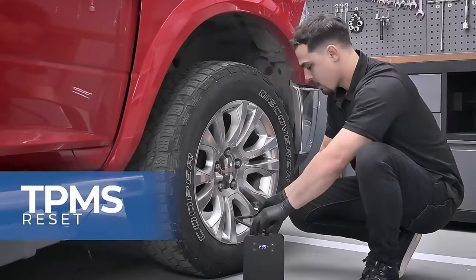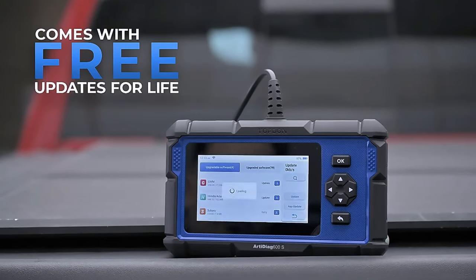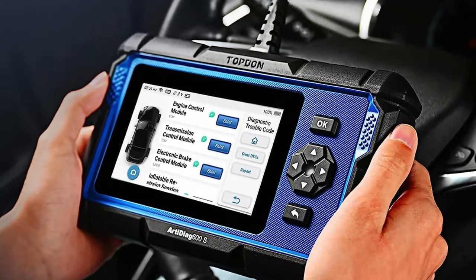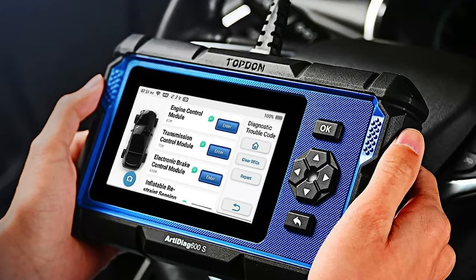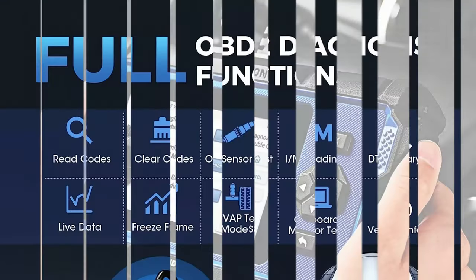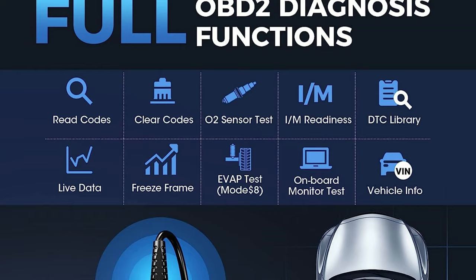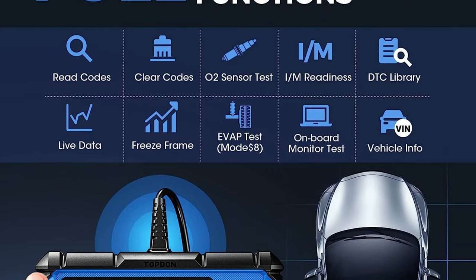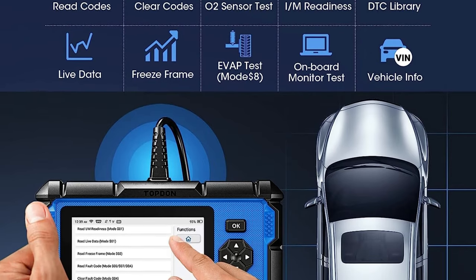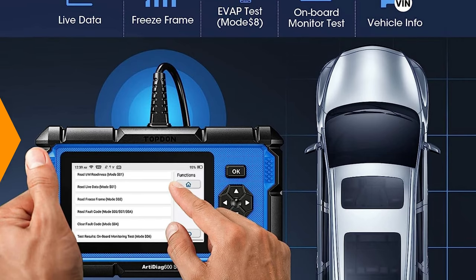The D600S offers a wide range of reset functions, including Oil Reset, Brake Reset, TPMS Reset, Throttle Adaptation, SAS Reset, BMS Reset, ABS Bleeding, and DPF Reset. It is compatible with over 90 vehicle brands and supports OBD-equipped vehicles built after 1996. The device's automatic VIN technology eliminates the need for manual input, making identification processes seamless and efficient. The D600S also offers one-click lifetime free updates over Wi-Fi, providing continuous coverage for the ever-evolving automotive landscape.